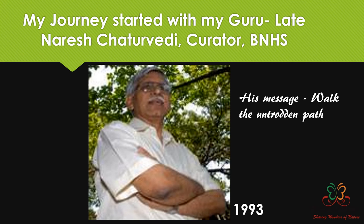My journey started with my guide Mr. Narish Chaturibi, who was then the curator of BNHS. I joined BNHS newly in 1993, and that's when I learned that he had become a guide and could take students for MSc and PhD. In fact, I was his first student.